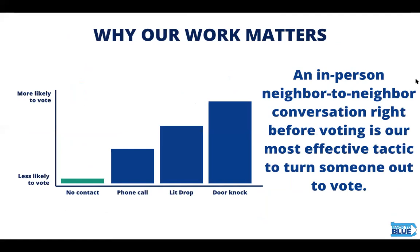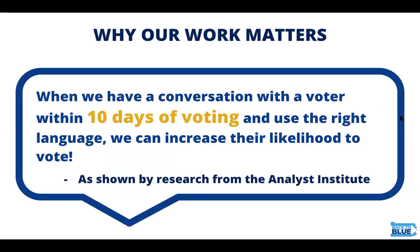Our work matters so much. As you can see from this table, having no contact with a voter means they're the least likely to vote. A phone call increases that, a lit drop climbs it more, and a door knock makes a voter the most likely to vote. An in-person neighbor-to-neighbor conversation right before voting is our most effective tactic. That's been proved time and time again by the Analyst Institute, who found that when we have a conversation with a voter within 10 days of voting and use the right language, we can increase their likelihood to vote.